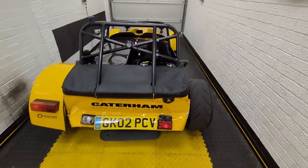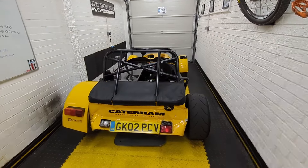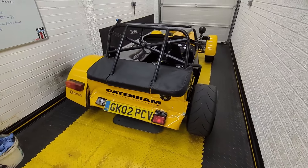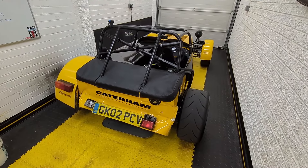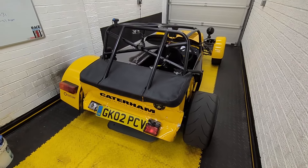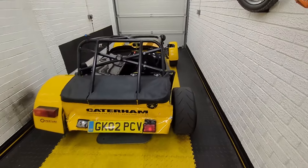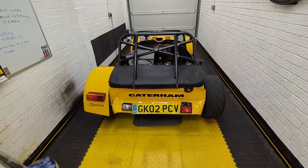It could be a lot worse, and thankfully I'm okay. It was a fairly low speed impact — I was stationary. The taxi, I don't know how fast he was going, but unfortunately he wasn't looking in front of him. So that's a very brief update — I'll keep you guys posted about what happens with this and the repair process.